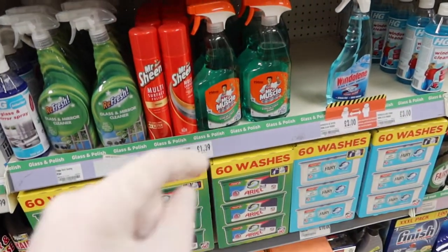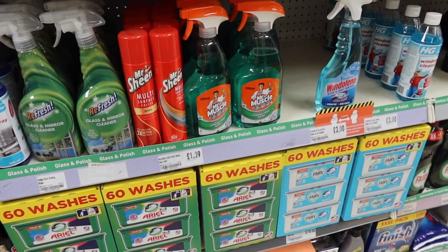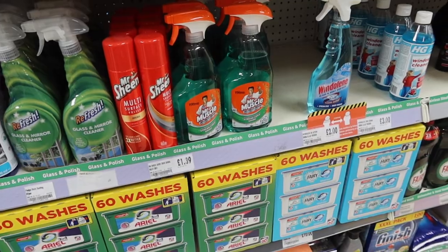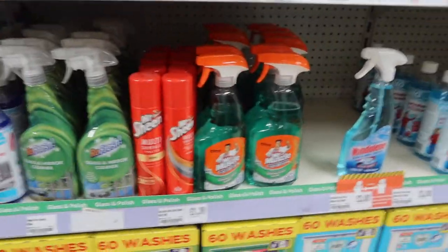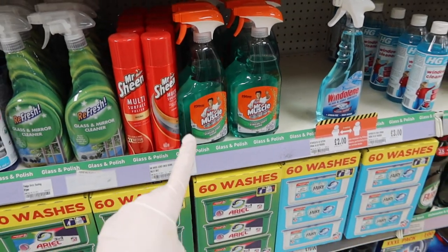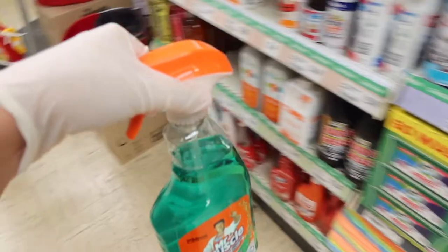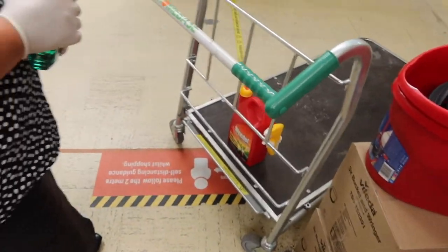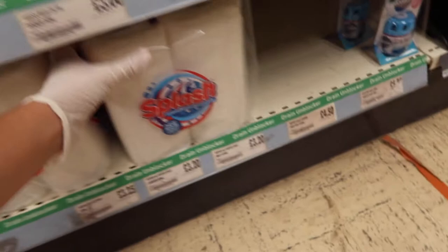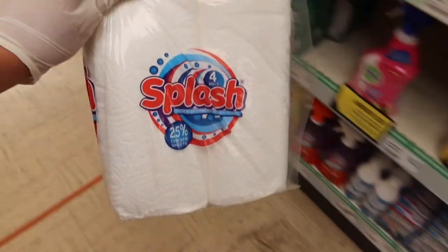The next thing on the list is glass cleaner — we basically need to clean all the windows in the house to get rid of some of the dust as we go in. I've got my mask on just to make sure I don't catch anything. We're thinking of picking up this Mr Muscle one because it's going to be pretty good. We'll also get a four-pack of cloths to make it easier to clean the windows with.